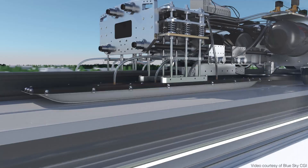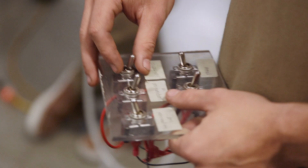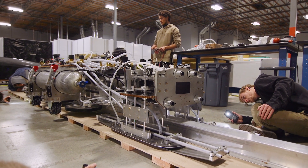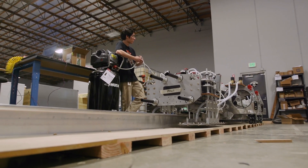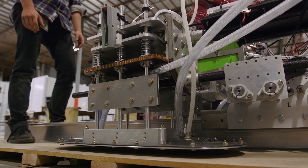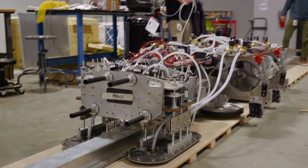We have our own unique design. We have air levitation, which most teams are actually using magnetic levitation. The reason we decided to do this is because it's never been done before, and we wanted to explore something new. Why not take on a challenge? We can follow the status quo and go magnetic levitation where we know it works, or why not go air lev and prove whether or not it can or cannot work.